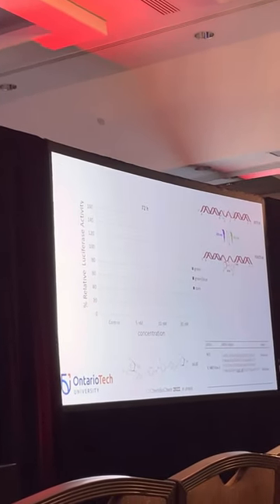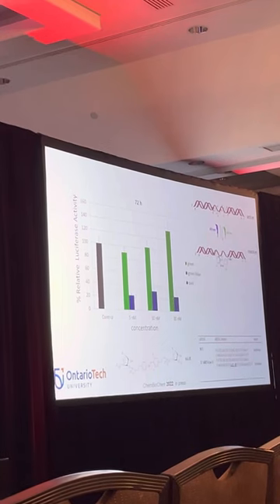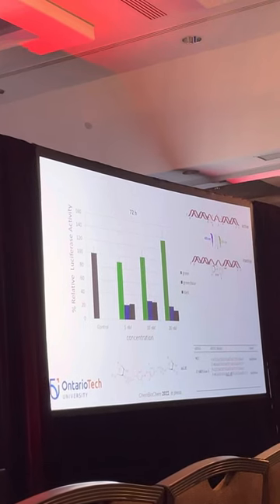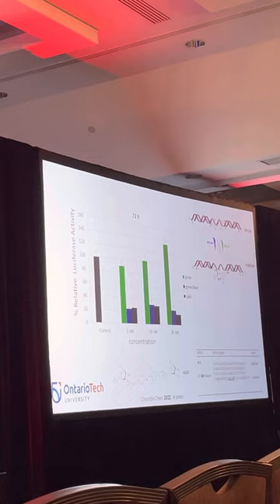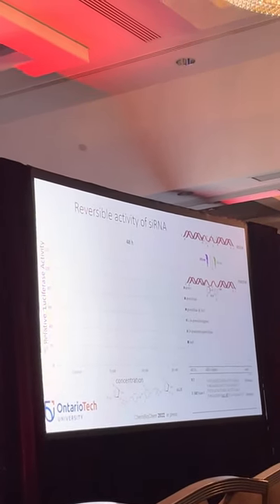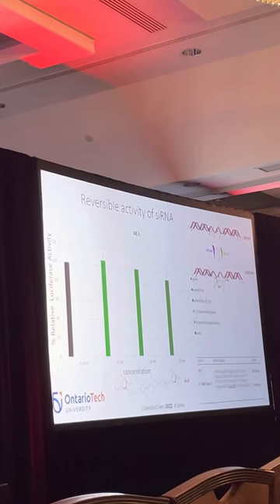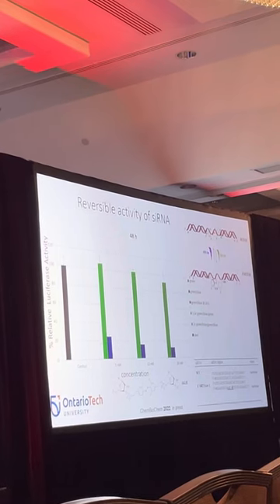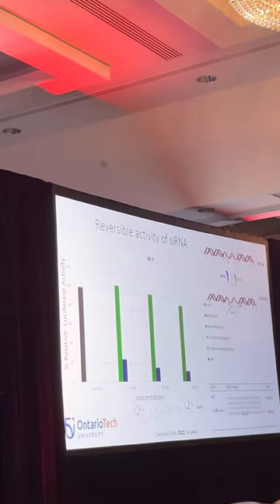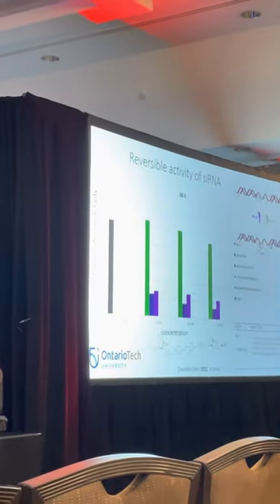We ran this in vitro assay for 72 hours — just a burst of green light after transfection, then left cells in the dark for almost three days with no gene silencing. Adding blue light a couple hours later gave gene silencing similar to the dark control. For reversibility: we inactivated with green light and left it for two days (green bar); added blue light a couple hours later to get gene silencing (blue bar); and kept it inactive for 24 hours before adding blue light at 24 hours (purple bar), where we get decent gene silencing.